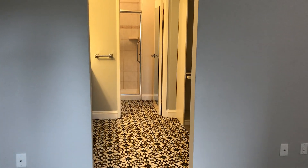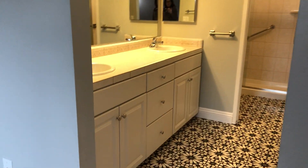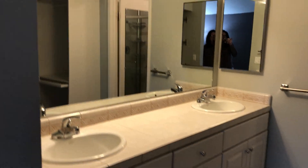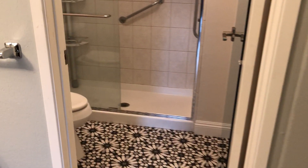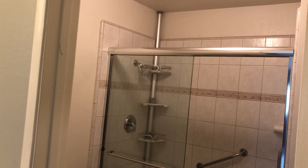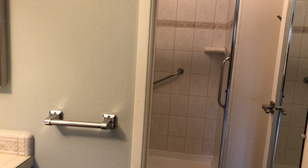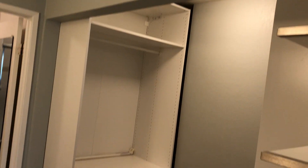Both bedrooms have ensuite bathrooms. This one features a double vanity, newer flooring, and a toilet and shower in their own room, plus a large closet.